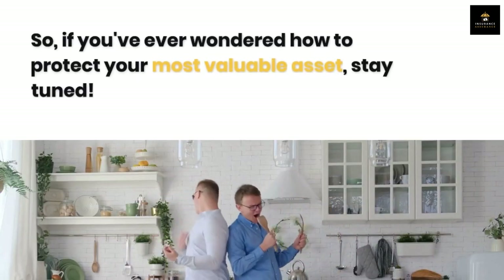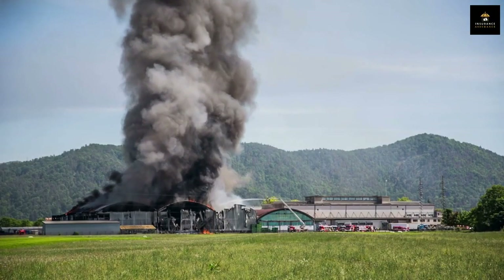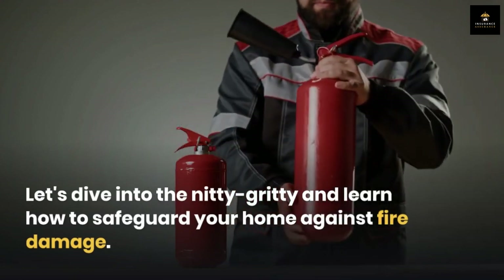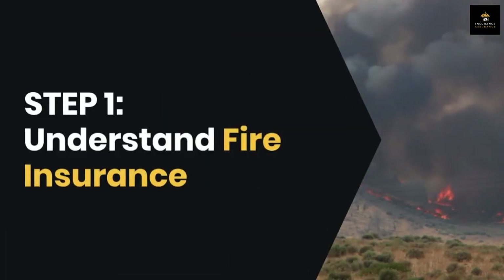So if you've ever wondered how to protect your most valuable asset, stay tuned. Have you ever thought about what would happen if your home went up in flames — how would you recover? Well, that's where fire insurance comes in. Let's dive into the nitty gritty and learn how to safeguard your home against fire damage. Step one: understand fire insurance.